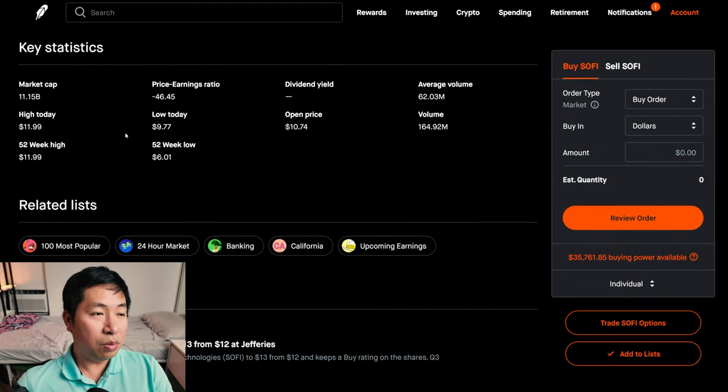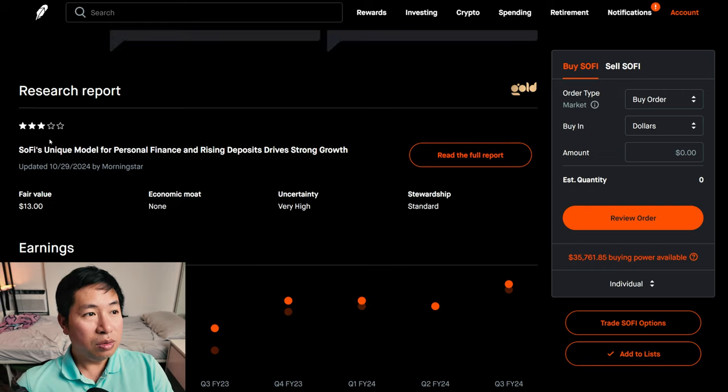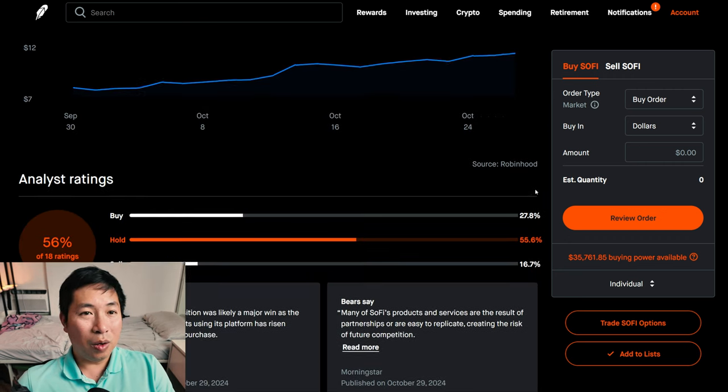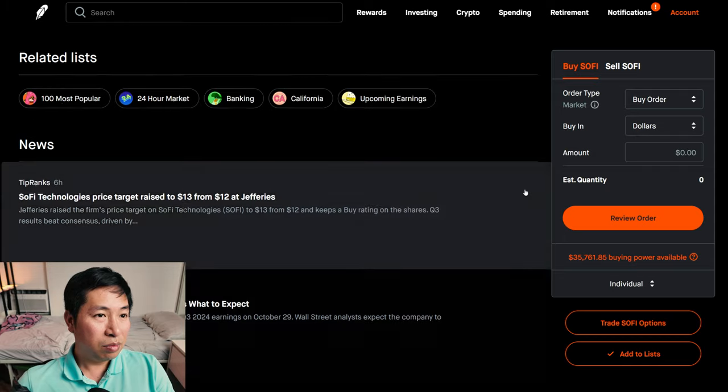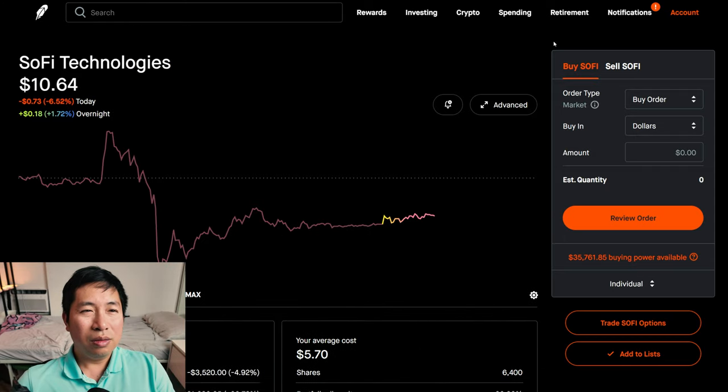According to Robinhood, the fair value according to the research report is $13. Right now it's at $10.65. A lot of people think it could go up to $13. So I think I will be buying more, especially if it goes down tomorrow. If it hits less than $10, if it goes back into the $9 range, that's a huge opportunity for me.